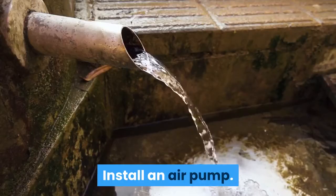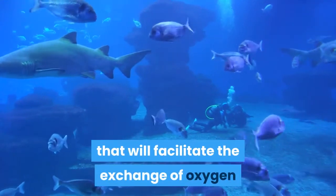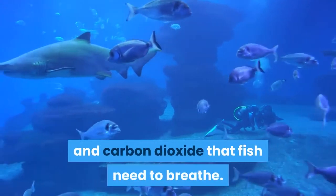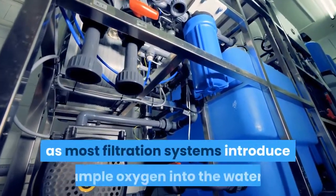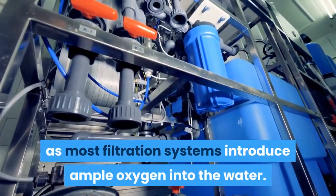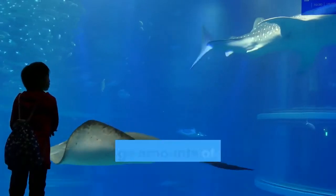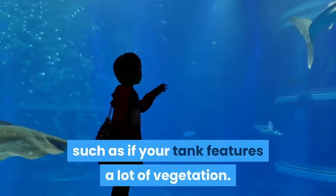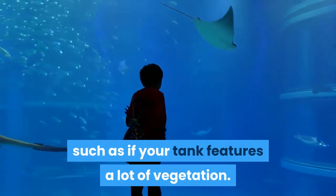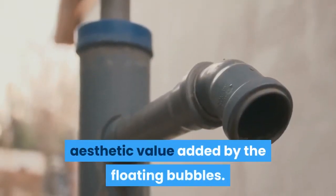Install an air pump. Air pumps introduce bubbles into the water that facilitate the exchange of oxygen and carbon dioxide that fish need to breathe. Air pumps are typically optional, as most filtration systems introduce ample oxygen into the water. They can be useful, however, in tanks where large amounts of oxygen are used up by the environment, such as if your tank features a lot of vegetation. Some people also opt to use an air pump for the aesthetic value added by the floating bubbles.